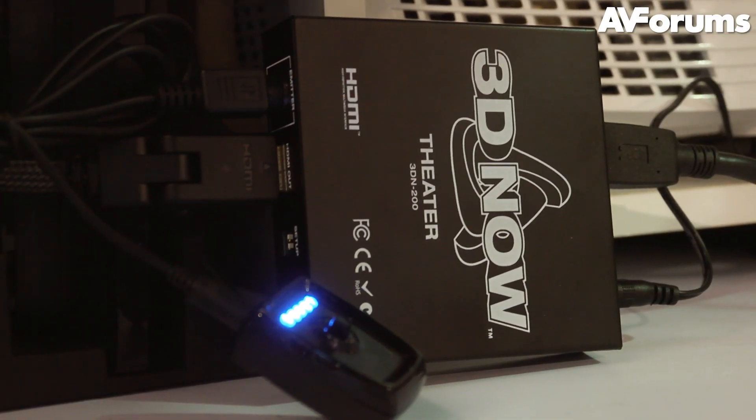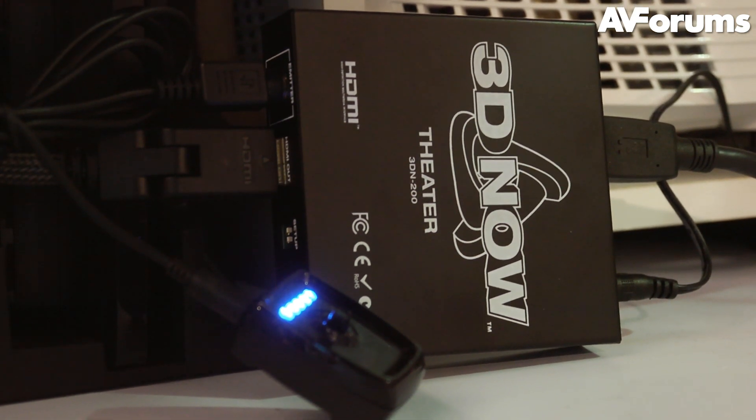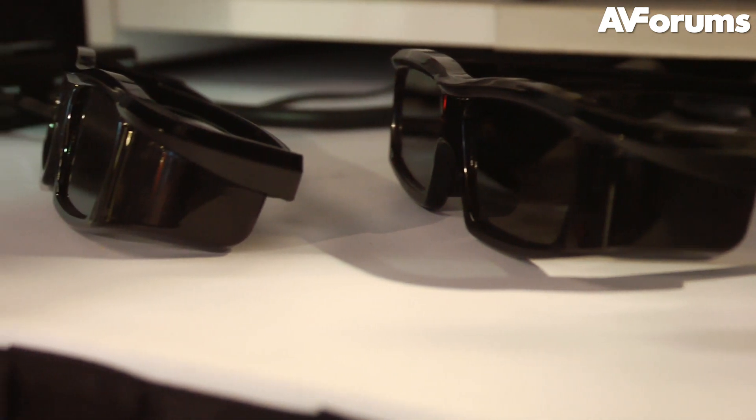The 3Dnow processor itself is a small box that connects to your 3D source and then to your 2D display, and includes an additional connector to an RF emitter for the active shutter glasses.